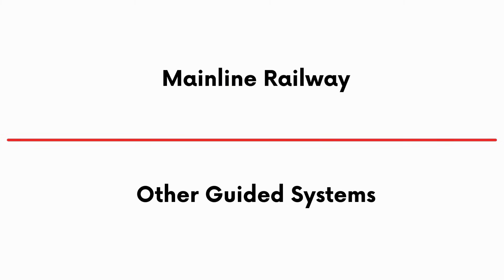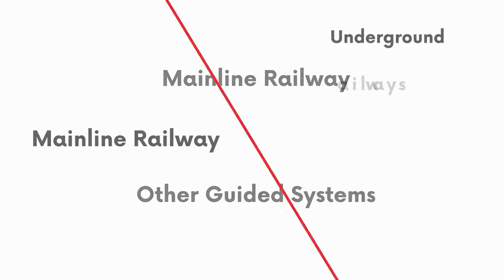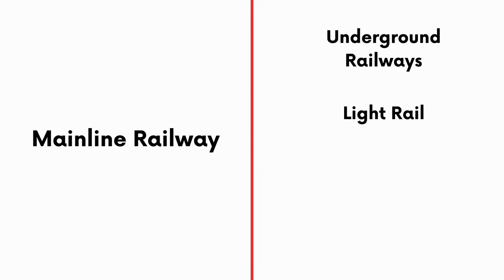On one side you have the Mainline Railway — the National Network. On the other, everything else: Underground Railways, Light Rail, Tramways, and Heritage Railway. It's this split, laid out in regulations, that provides the framework for how UK railways are categorised.